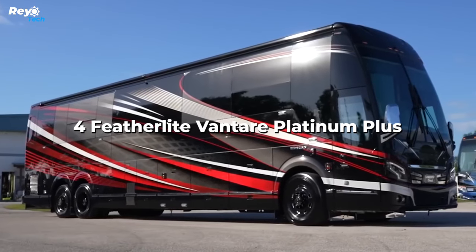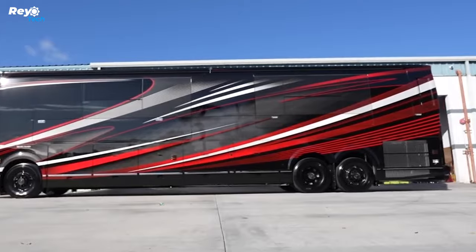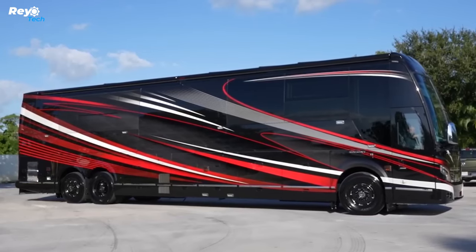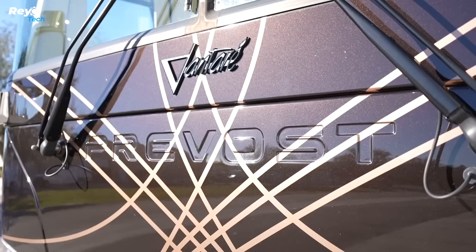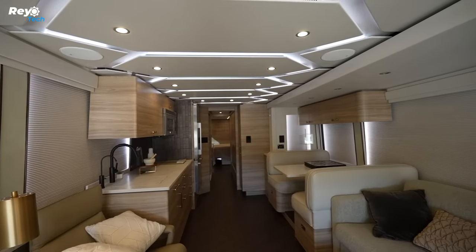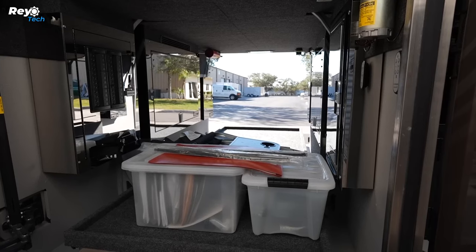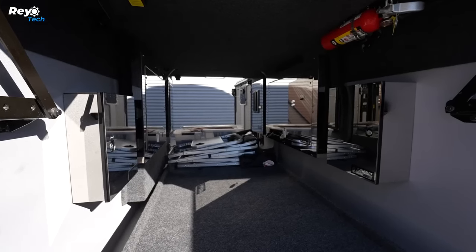Number 4: Featherlight Vantair Platinum Plus. When ultra-premium land yachts were unheard of, the Featherlight Vantair Platinum Plus paved the way for everyone else. It was built in 2006 and is the first land yacht to be named the world's most costly at $2.5 million, a claim later corroborated by industry players and the media.